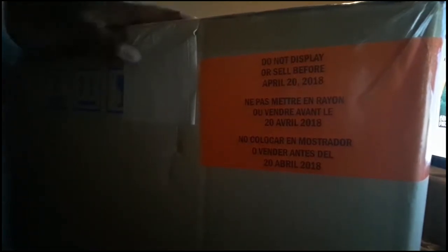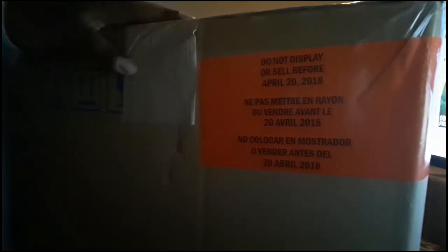So I finally got it. I've tried to avoid all spoilers as much as I can, haven't watched many videos. Let's get to it.